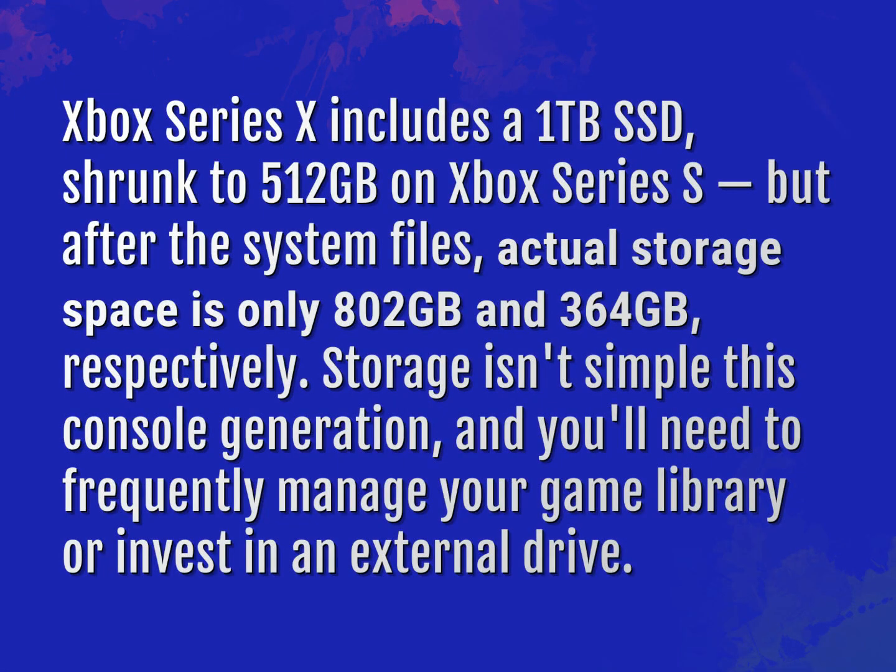Xbox Series X includes a 1TB SSD, shrunk to 512GB on Xbox Series S. But after the system files, actual storage space is only 802GB and 364GB respectively. Storage isn't simple this console generation, and you'll need to frequently manage your game library or invest in an external drive.